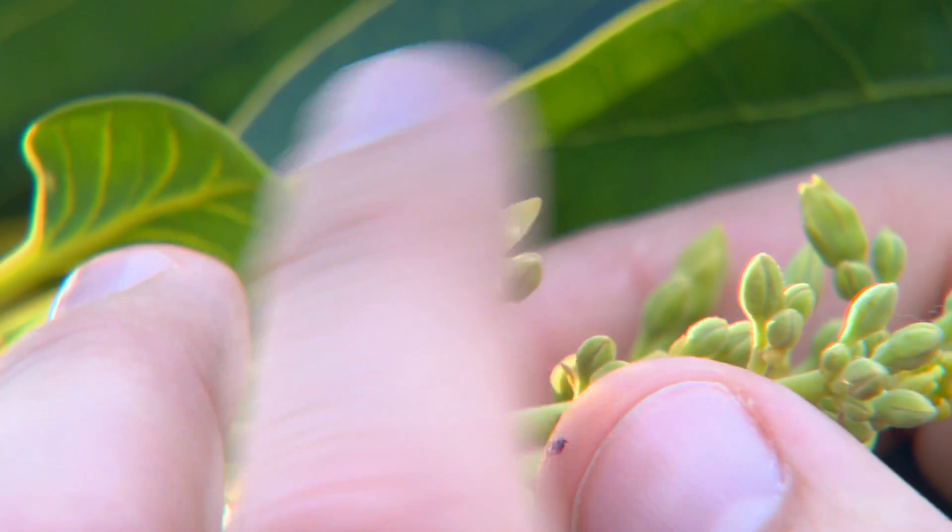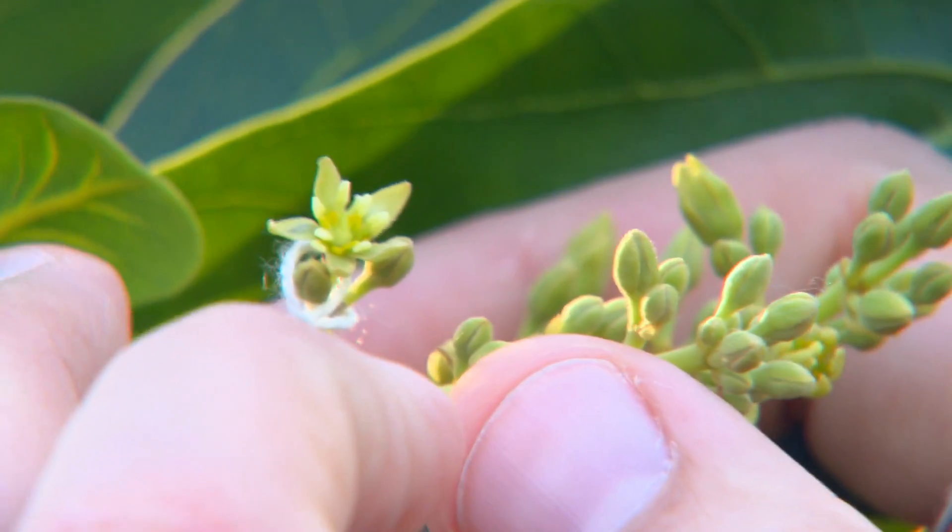The interesting thing about that cycle is you can get two different types of avocado trees. Some trees flower as female in the morning, close, and then the next day open in the afternoon as a male. Other cultivars — what we call type B cultivars — open as female in the afternoon.